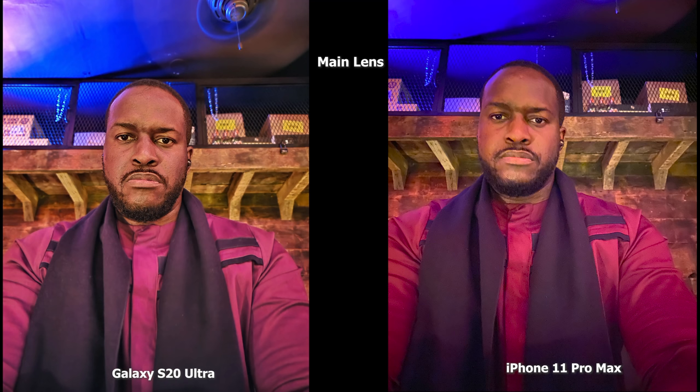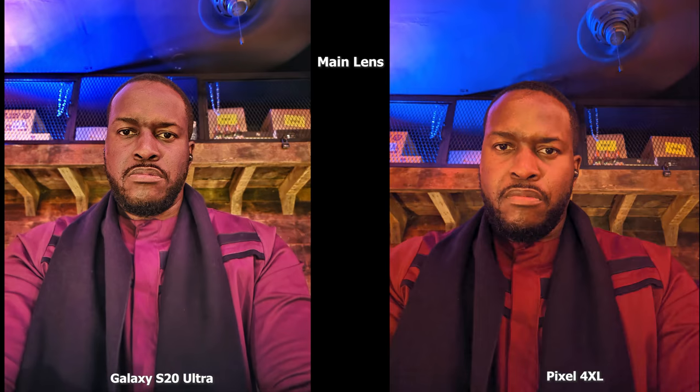This final set of images is actually from the rear camera, and you can see a lot of detail in my face and beard with the S20 Ultra in comparison to the Pixel 4 XL and the iPhone 11 Pro Max. All images are good, but you can see how sharp the S20 Ultra really is in terms of imaging.